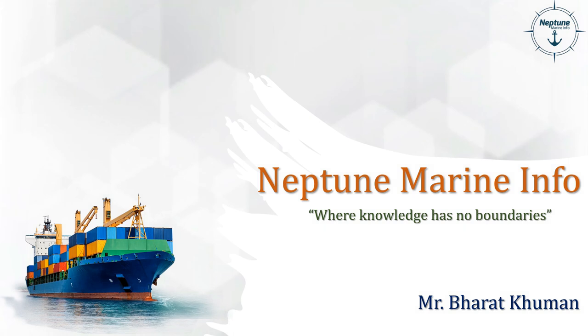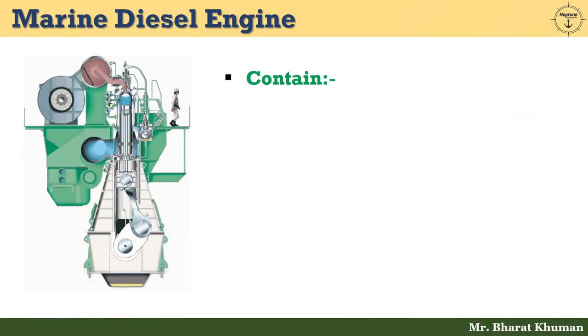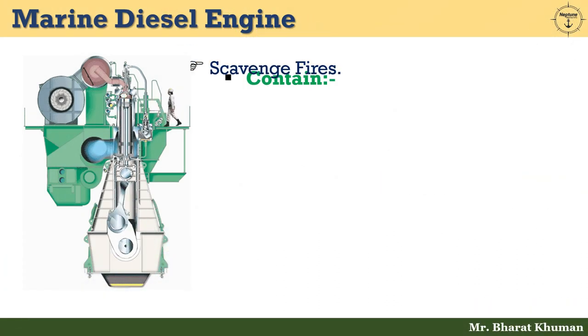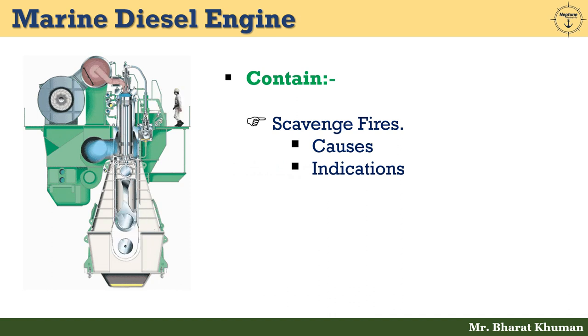Hello friends, welcome back to Neptune Marine Info where knowledge has no boundaries. This is Bharat Kumar and today I am going to explain about scavenge fire — causes of fire, indications of fire, and actions on fire. So without wasting time, let's start today's session.